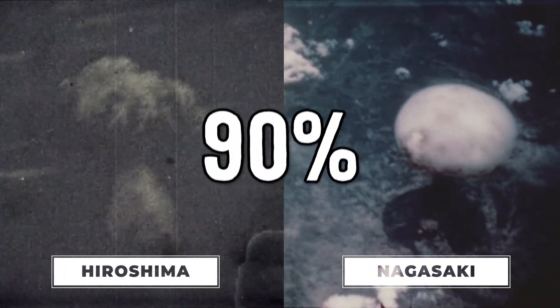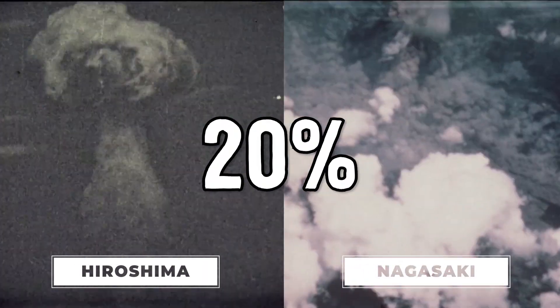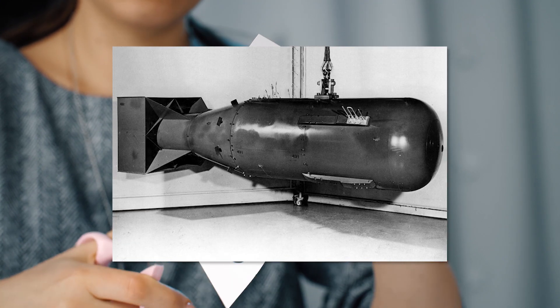Conventional nuclear bombs like the ones dropped on Hiroshima and Nagasaki need to be refined to about 90% U-235. But according to research out of Princeton, you could theoretically make a dirty bomb with as little as 20% enrichment. A normal person would just never be able to make a Hiroshima-style bomb, so we'll have to cut some corners.